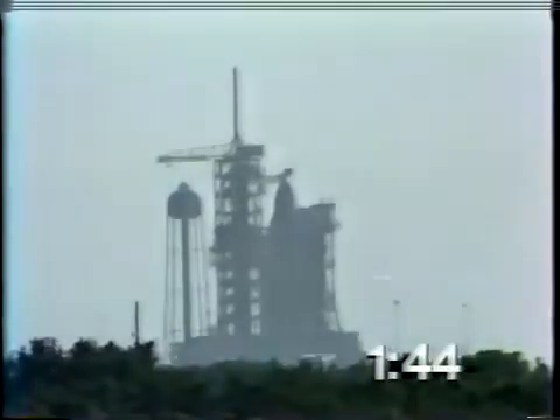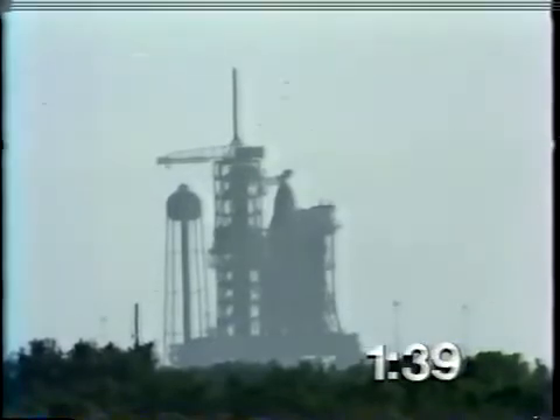T-minus one minute, 50 seconds, and counting. T-minus one minute, 35 seconds, and counting. Chuck Hannon has just said 'smooth sailing, baby' to astronauts John Young and Bob Crippen.